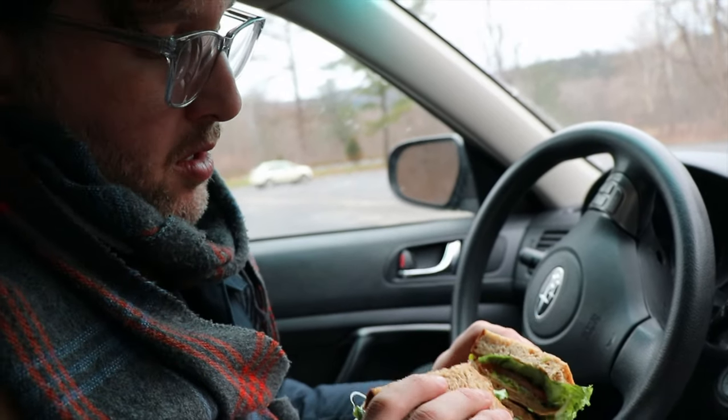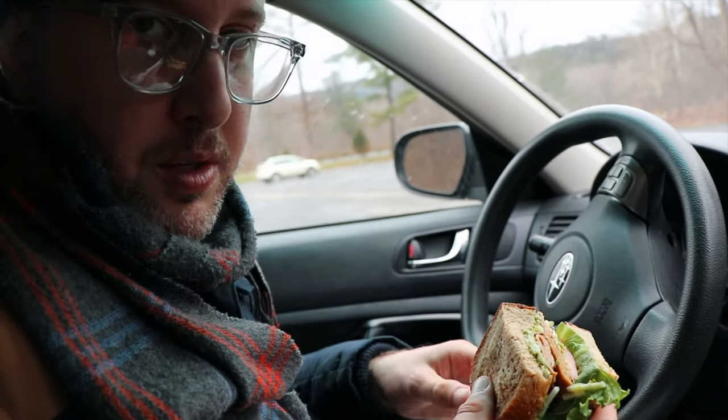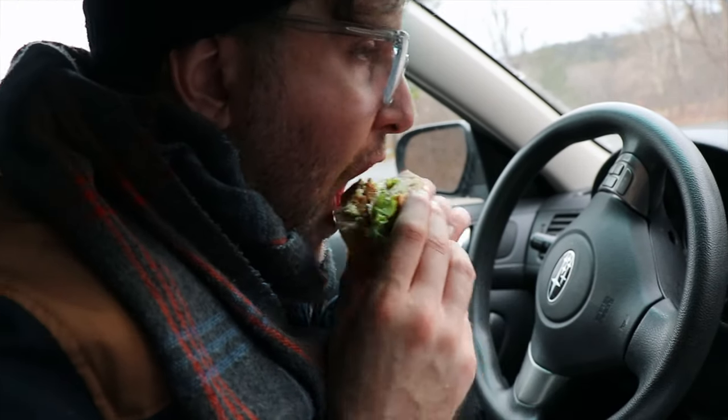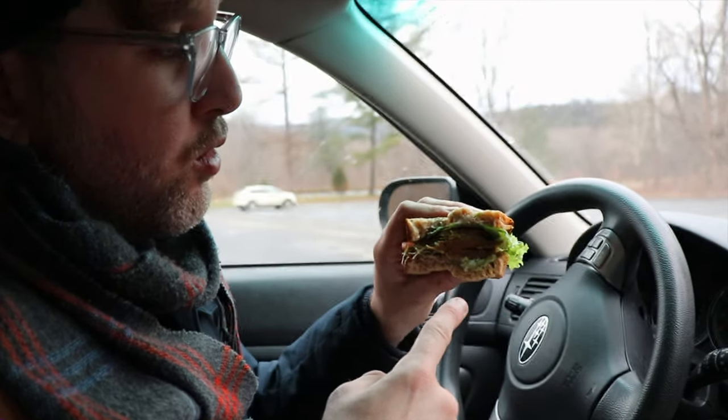This one has some avocado and seitan as well, so I'm going to give this a try. There's hummus all over me, but this looks good. That's good. It's made with local seitan. Definitely worth checking out — Ithaca Bakery.